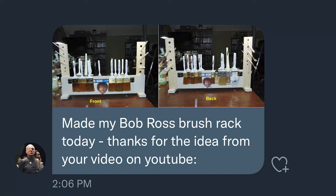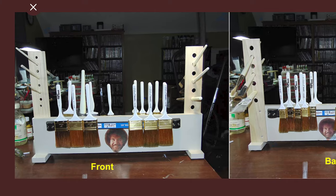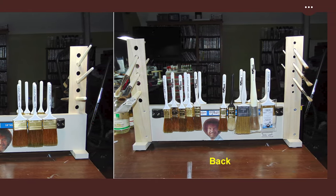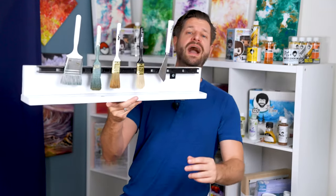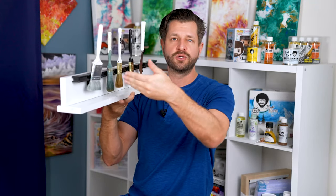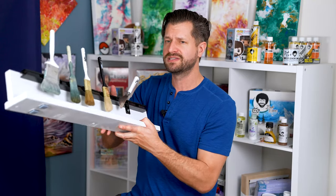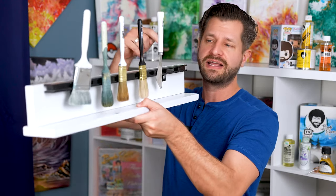Moving on, we've got Tony M — thank you for having an easy Twitter name. Tony writes: 'Made my Bob Ross brush rack today. Thank you for the idea from your video on YouTube.' You are welcome, Tony — and this looks awesome. We made this a while ago and I recommend everybody make one if you've got spare time. I first built it to help keep my paintbrushes organized while drying — wash them off with some cleaner and conditioner, put them up here, let them drip dry, and keep the bristles in an easy spot.